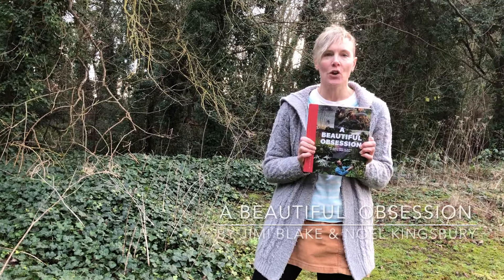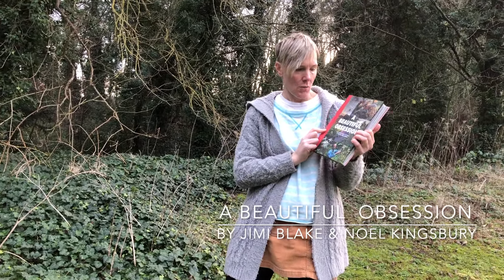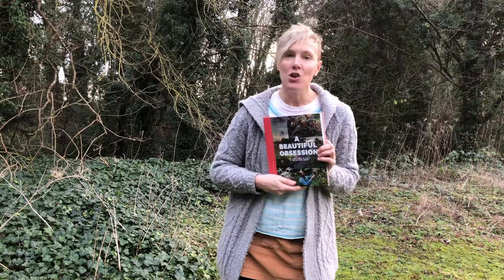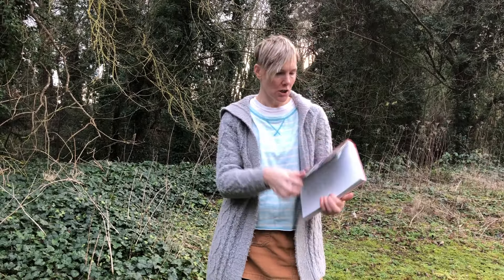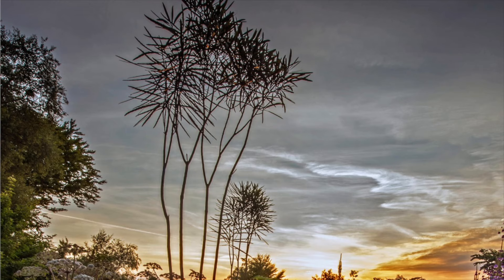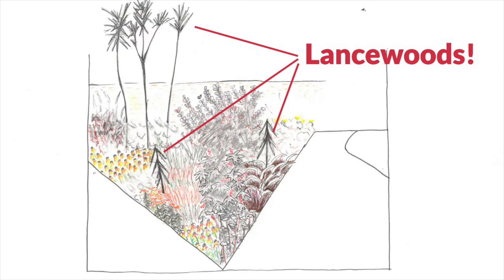I bought this book for research for the college project — it's Jimmy Blake's book, A Beautiful Obsession, co-written with Noel Kingsbury. I loved the book and became absolutely besotted with one particular image. I came to love this tree so much that I made it the lead actor in the project I did for college. What a cool looking tree — it can't really be described as beautiful, but it's really, really striking, fully atmospheric, actually a little bit sinister and a little bit dark, foreboding — that's what I liked about it.